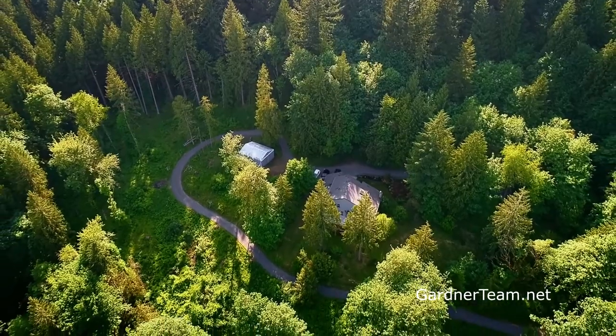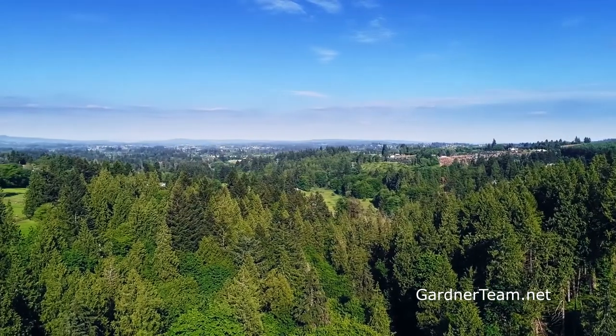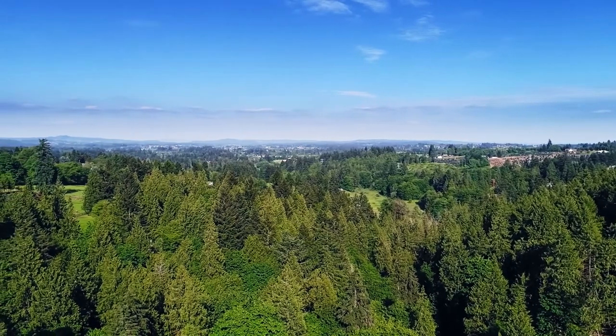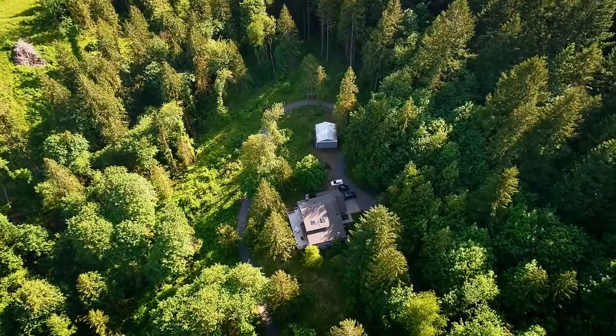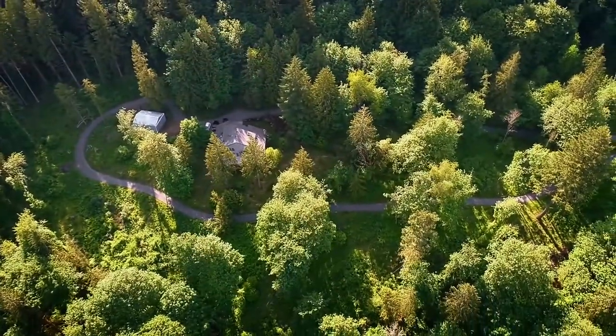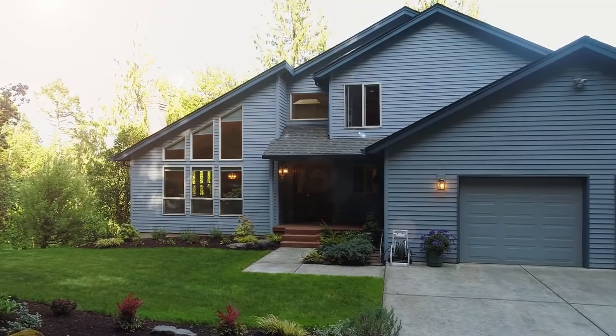Perched in a private setting on more than 12 acres, you'll enjoy majestic Mount Hood views surrounded by the soothing sights and sounds of nature from a creek in the distance and resident birds. A pole barn is also on site for added storage. You'll discover professional landscape grounds fused with nature.